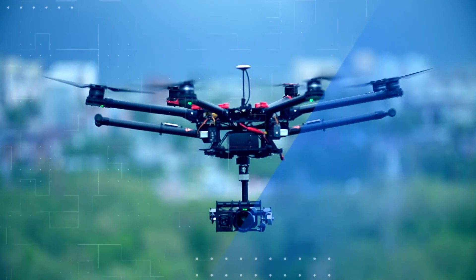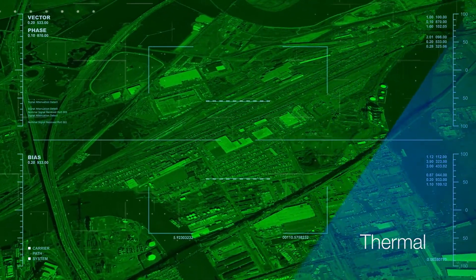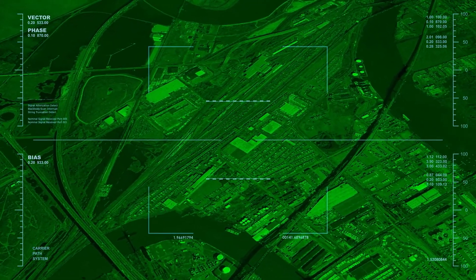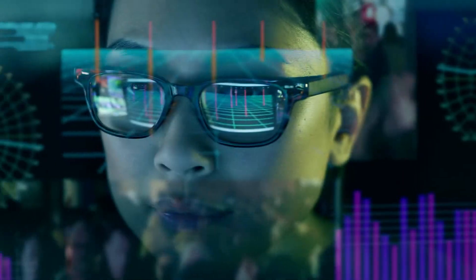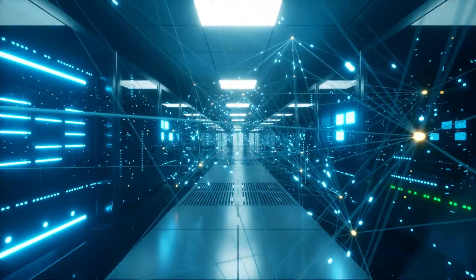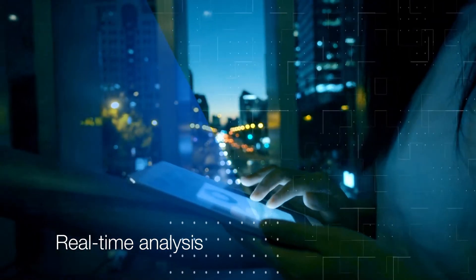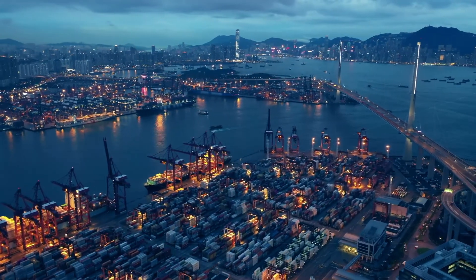Cloud-connected drones use optical, thermal, and other sensors to inspect assets for damage and anomalies. The data is sent to the cloud where it is categorized, stored, and analyzed using AI machine vision. Real-time analysis is conducted and the results are mapped to maintenance-related actions.